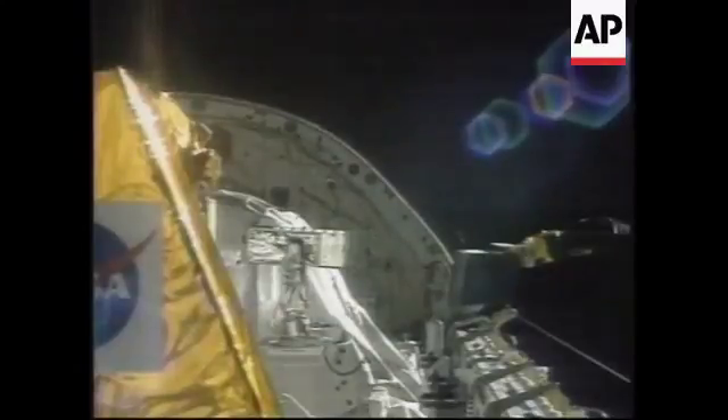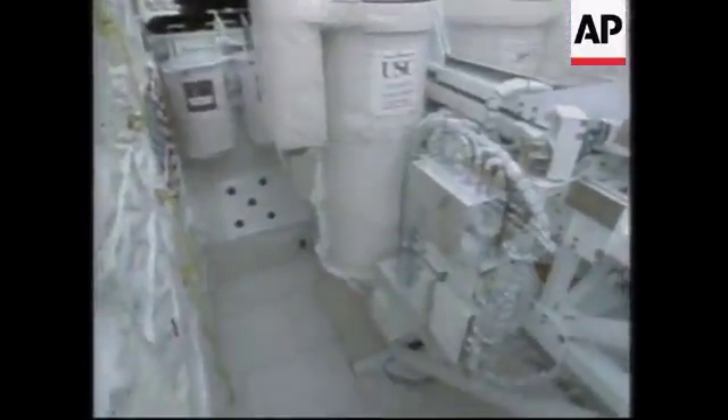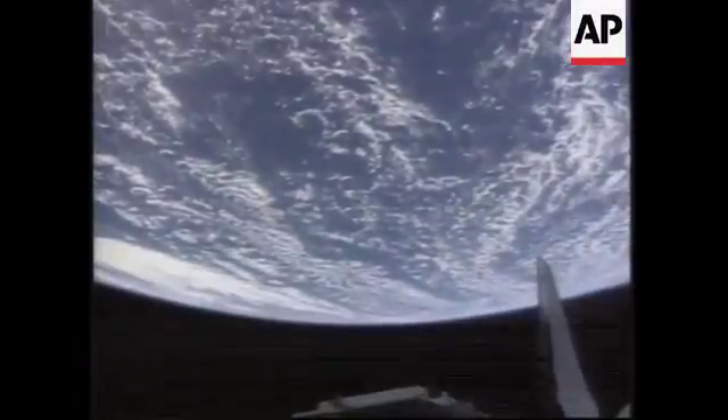This is Mission Control Houston. Enjoying the show is right — this is beautiful. The best part is, to use a trite old statement: 0G, and I feel fine. Roger that. We had a bunch of your friends asking about you today, and they were wondering how you're feeling, and I'm sure they're glad to hear that. First report is great. I don't know what happens on down the line, but today is beautiful and great, and Hawaii is just — I can't even describe it. And for the record, John has a smile on his face that goes from one ear to the other, and we haven't been able to remove it yet.